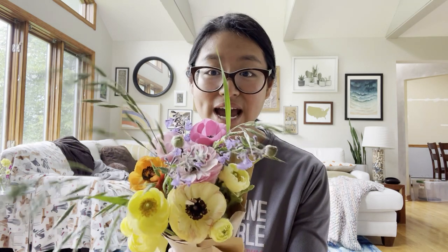Hey everyone, it's Jesse from Bear Flower Farm. If you're new to my channel, I'm a first-year cut flower farmer growing in zone 6b in New Jersey. I had originally wanted to make a video talking about selling my ranunculus bouquets at the farmers market tomorrow, but I got COVID.